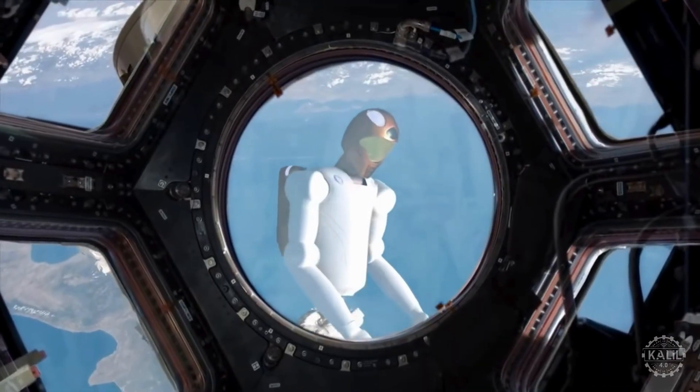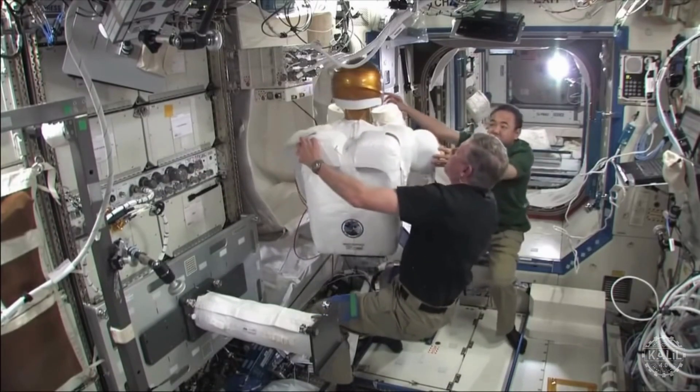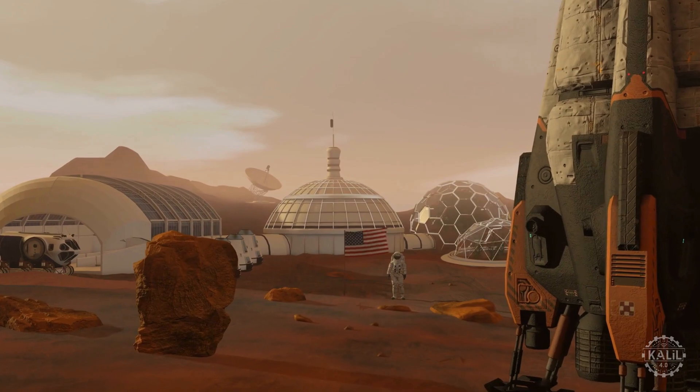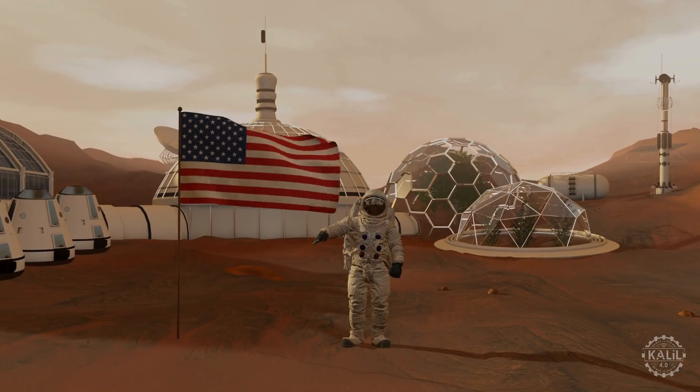Its improved computing capabilities meant it could process more information faster and more efficiently. The space industry continues to use insights from Robonaut's development to inform robotic projects for space exploration, including future missions to Mars and beyond, where robots and humans will work together closely to conduct research and establish colonies.